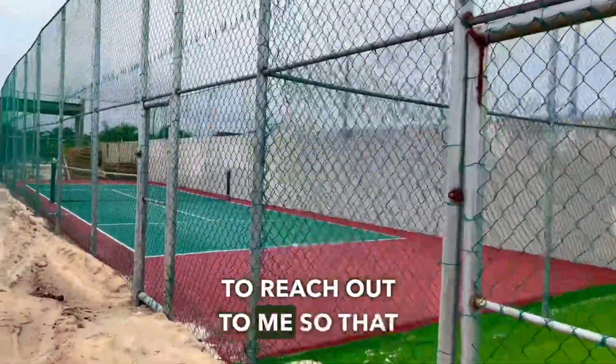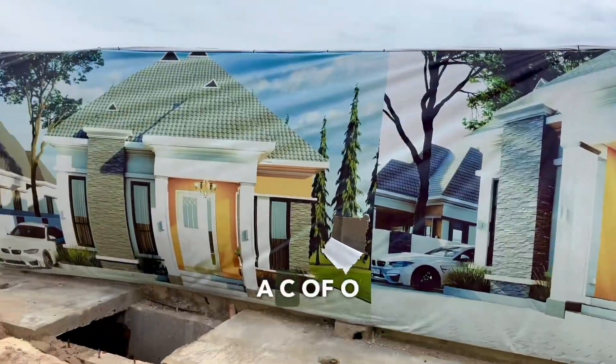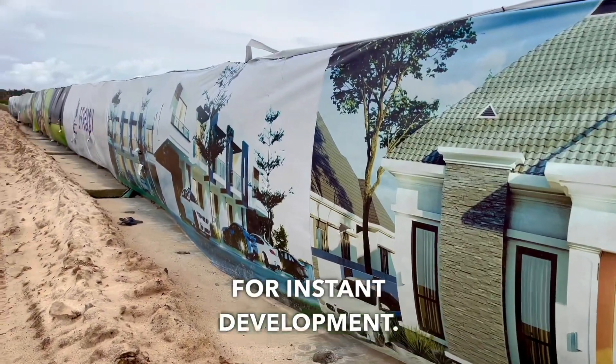I want you to reach out to me so I can show you how you can become a property owner right here. This property is ready for instant development. Thank you.